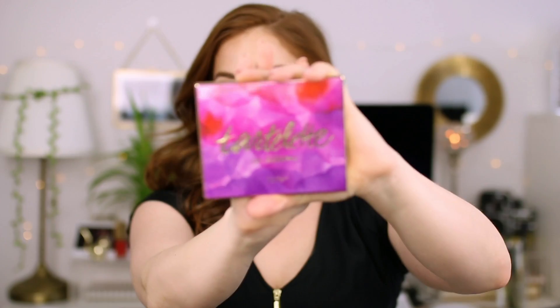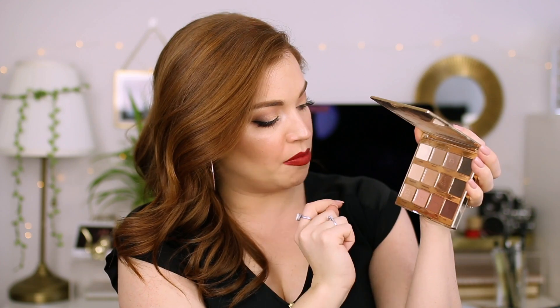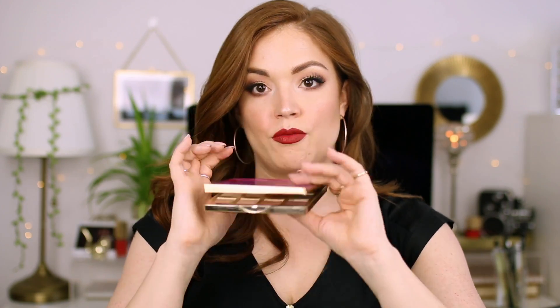Next is an oldie but such a goodie — this is the Tarte In Bloom palette. I love this. It's more cool-toned than the Just Peachy Mattes. What I love is again, mostly mattes — there are only three shimmers: a taupe shimmer, a bronze shimmer, and a champagne shimmer. The rest are matte. You have super dark browns, one that's almost a black, a beautiful burgundy I love to use as eyeliner, brow bone shades, crease colors, and deeper shadows to smoke it out. This is pretty much the one-and-done palette for everyday neutral looks — you will use all the colors. The packaging is really thin, great for travel.